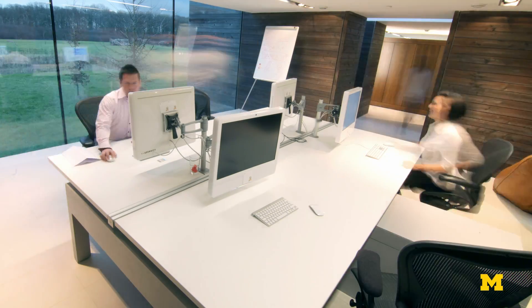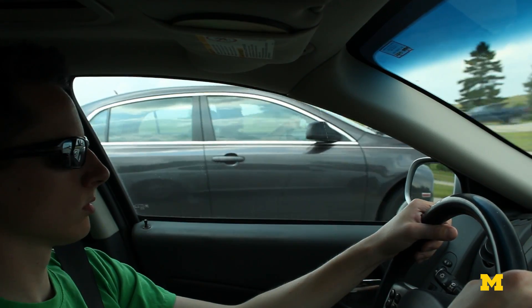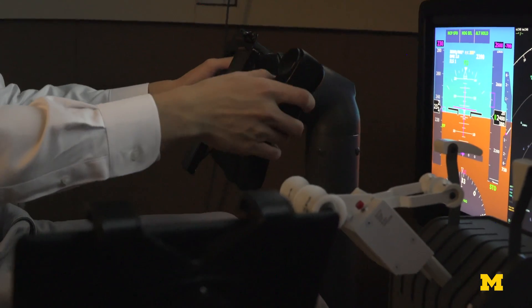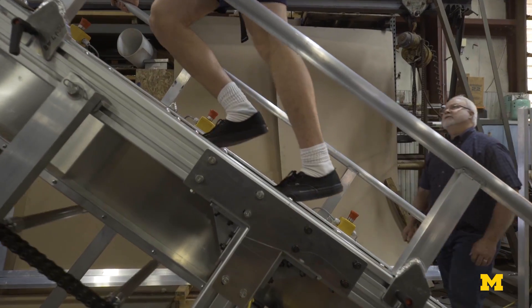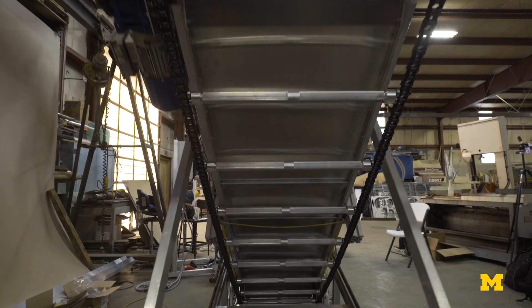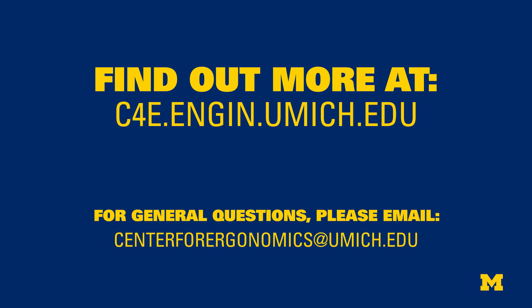I expect there to be a brilliant future for ergonomics, because if you look around our workplaces and everyday lives, we experience more and more introduction of modern and computerized technologies, and a lot of that will require work by ergonomists. I think we prepare the next generation of ergonomists, and by growing the center — which we have done — we broaden our footprint and we're going to be prepared to tackle these upcoming challenges.